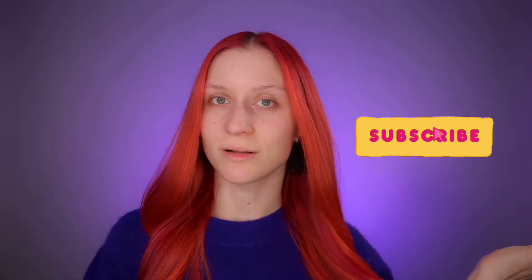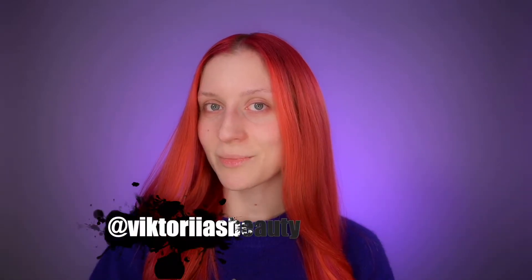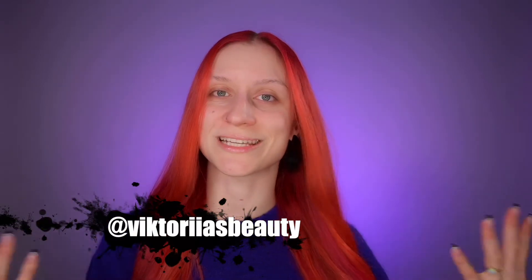Hello, my beauty family! Welcome back to my channel. For those who are new, hi, my name is Victoria and I'm here to share with you my passion about makeup and skincare. If you've enjoyed my channel, please make sure to subscribe and hit the notification bell so you'll be notified about my future videos. Also follow me on Instagram and TikTok with the same username.